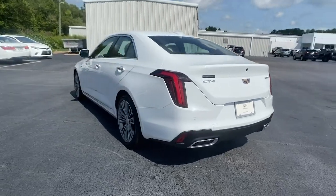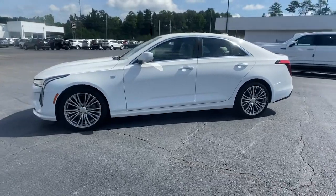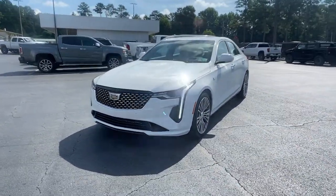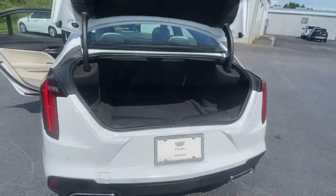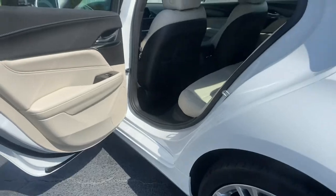The following are some of this vehicle's highlighted options: navigation system, sun/moonroof, keyless entry, heated driver's seat, power passenger seat, aluminum wheels, electronic stability control, dual zone AC, power driver's seat, and seat memory.